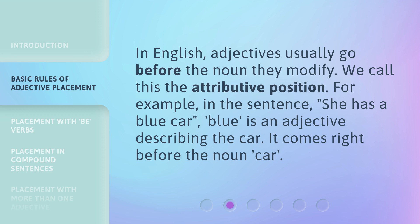In English, adjectives usually go before the noun they modify. We call this the attributive position. For example, in the sentence 'she has a blue car,' blue is an adjective describing the car. It comes right before the noun, car.